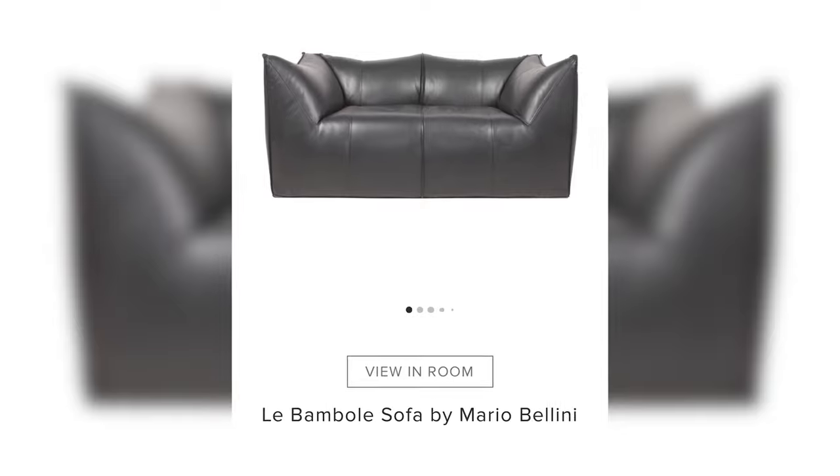Guys, one more sofa. I don't want to make this video too long, so I will make a part two — but make sure you come back to see the third sofa on this list that I personally own. For the last sofa, let's revisit the ingenious Mr. Bellini, who in 1972 created the Bambola sofa, again for B&B Italia.